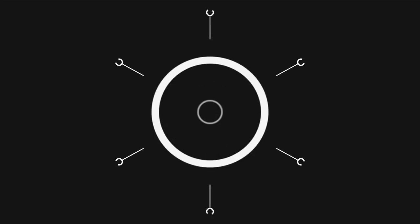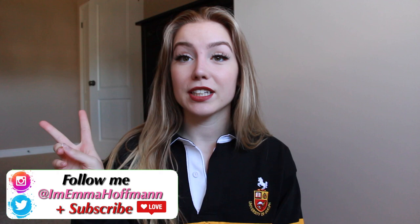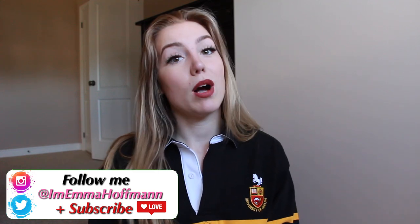Hey guys, welcome back to my channel. This video is going to be the back-to-school essentials that you need for college and university. I am currently going into my second year of university at the University of Guelph, and I think I have a good idea of what you really need and what is unnecessary to pick up.